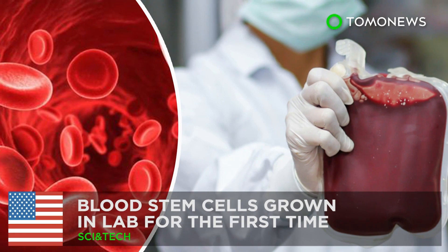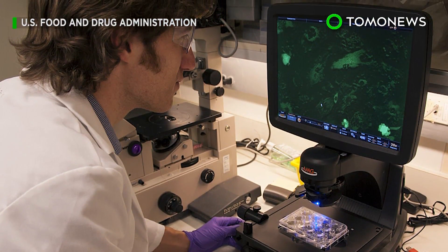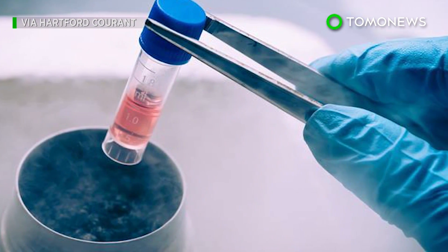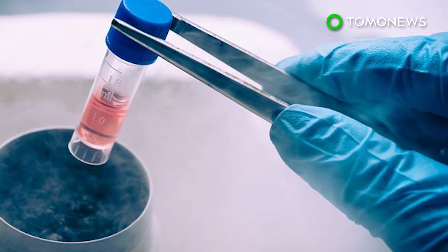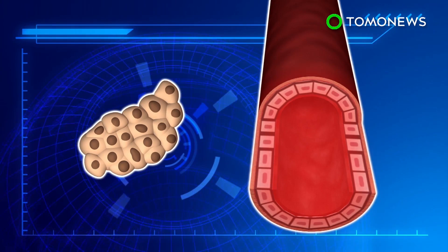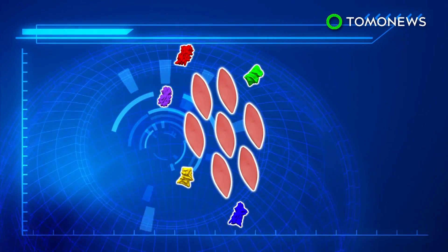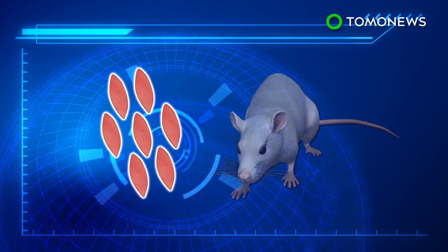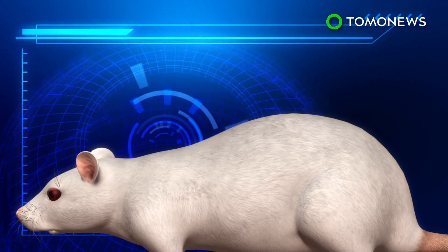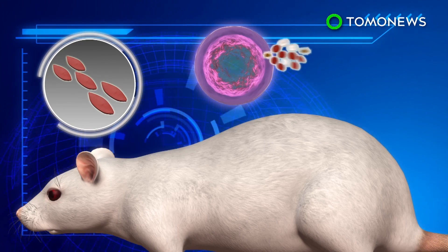A limitless blood supply may not be too far off. It's taken nearly two decades, but scientists may finally have the recipe to create stem cells, that wellspring of life and holy grail of regenerative medicine. A Boston research team programmed human pluripotent stem cells to become endothelial cells, which typically line the inside of blood vessels. These were injected with special proteins called transcription factors, then transplanted into mice. Weeks later, the cells had multiplied and in some cases formed a wide range of human blood cells in the mice's bodies.